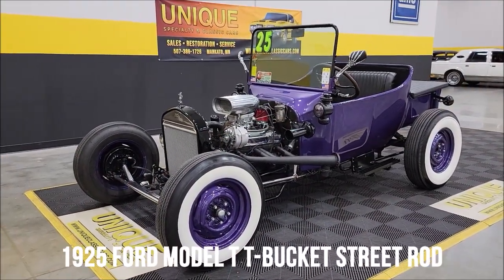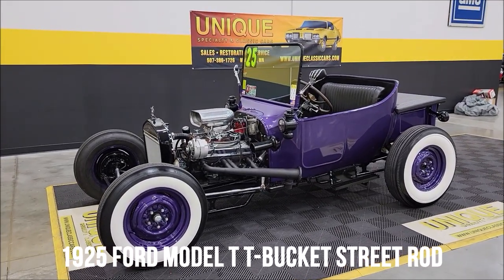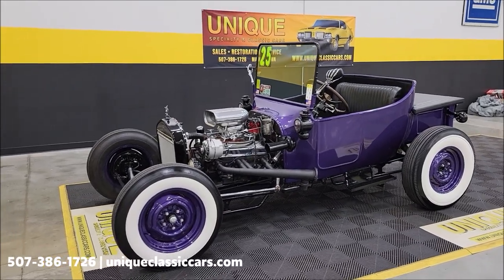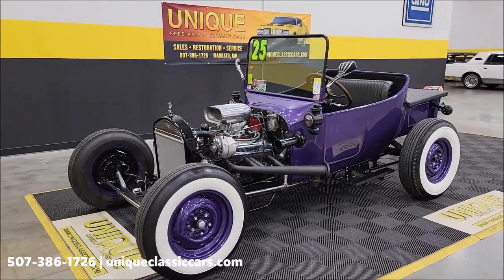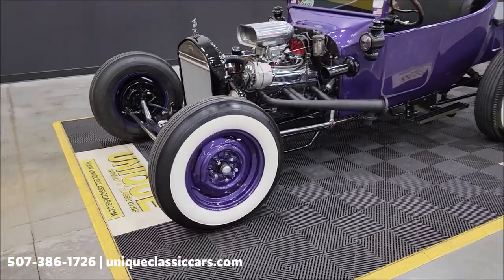Here's a high-ride — take a look at Unique Specialty and Classics' 1925 Ford Model T bucket glass body. Recent paint in a deep metallic purple, as you can see, riding on the wide white walls.